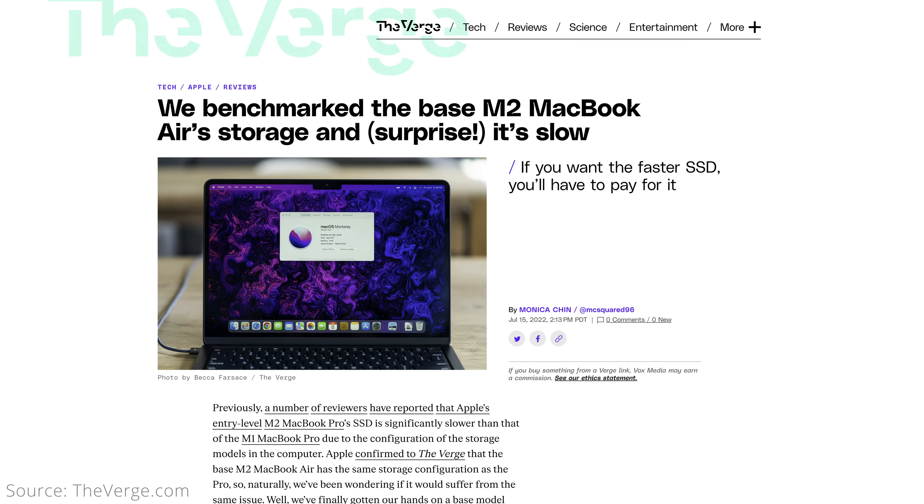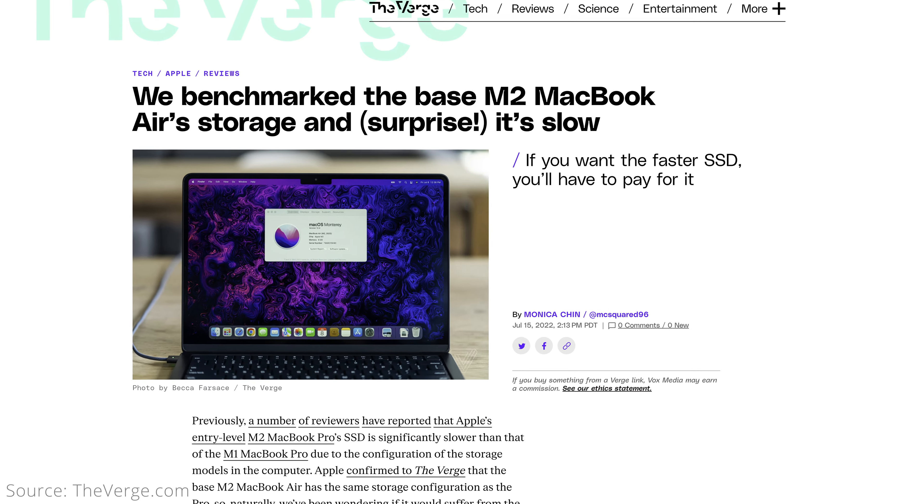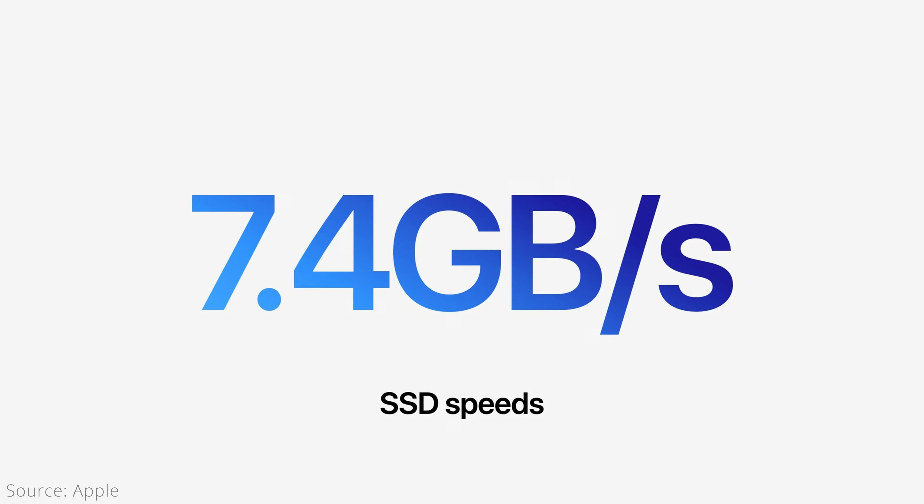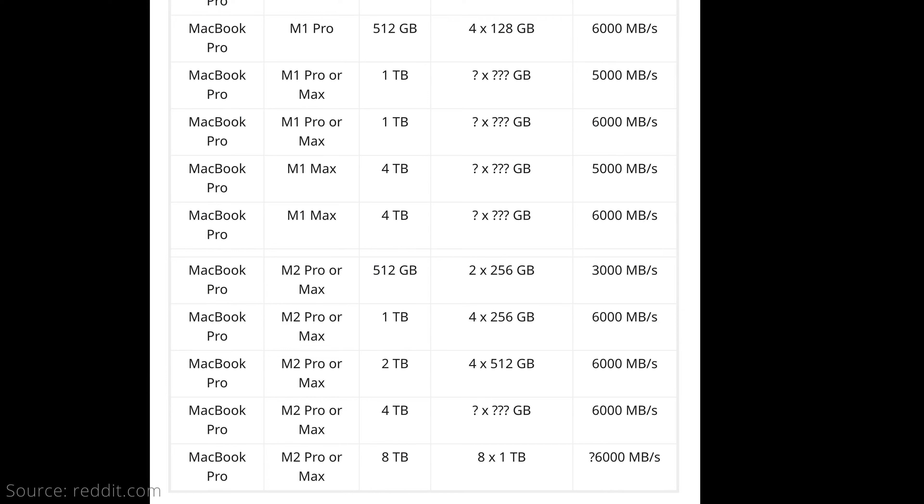Besides the space, the other hidden benefit you get from upgrading storage is SSD speed. Mac SSDs can use multiple storage chips in some cases, and doing so increases the read and write speeds as operations can be performed in parallel. It's been widely reported that the M2 MacBook Air and Pro, as well as the Mac Mini, all suffer from reduced SSD speeds versus the M1 models due to using a higher capacity but fewer number of storage chips. Apple advertises storage speeds up to 7.4GB per second, but doesn't tell you exactly which configurations get you that speed. Various testing has revealed that SSD speeds increase the most when going from the base 512GB to 1TB, jumping from around 3000MB per second to 6000MB per second. Higher capacities may be faster, but not by much.